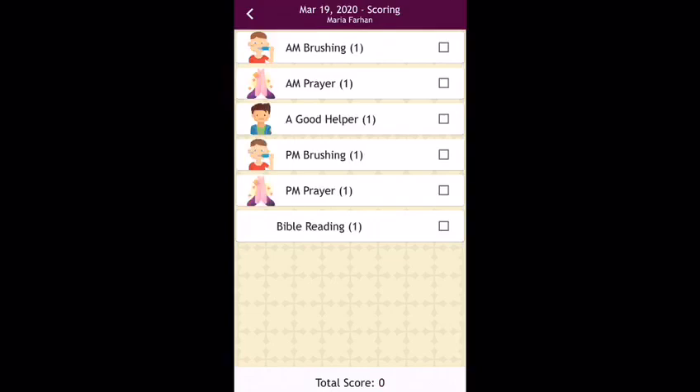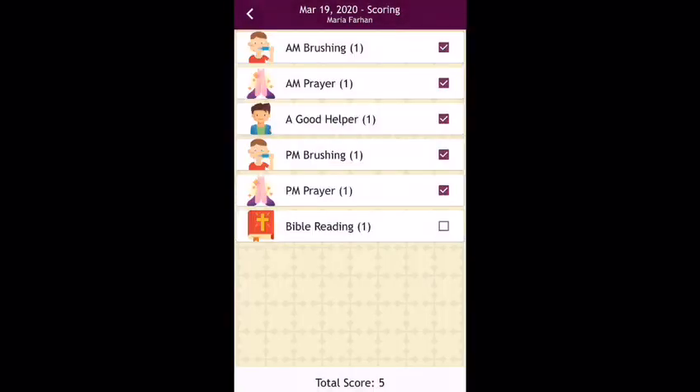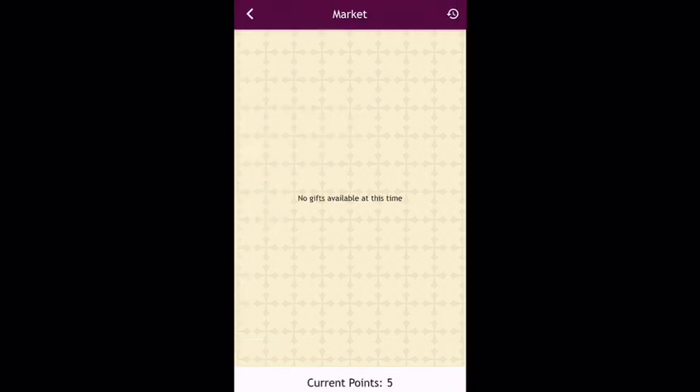Daily scoring: Parents have a great opportunity to award points to their kids on a daily basis for behavior and spiritual disciplines. The market: Students can use their points to redeem prizes from the market.